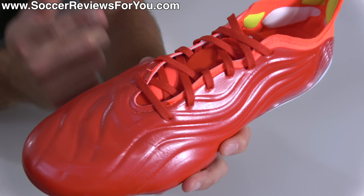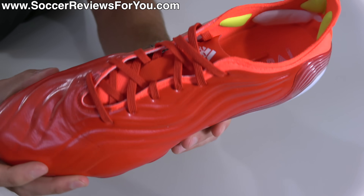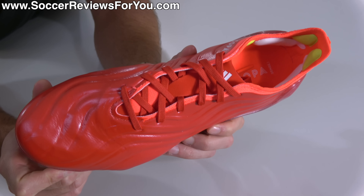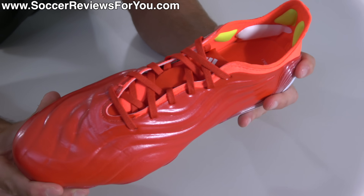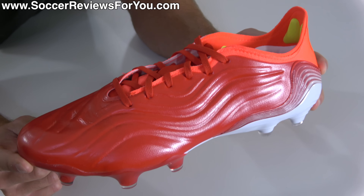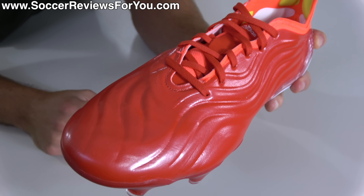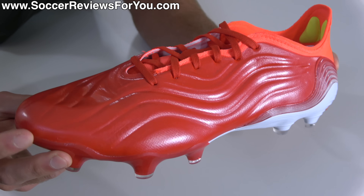Everything else is either memory foam or a rigid textile material that feels okay to the touch, but when you actually have the boots on feet it has this stiff, almost unpleasant sensation. If you're comparing it to the Nike Tiempo and expecting a traditional level of comfort from a kangaroo leather upper, you're going to be sorely disappointed by the Copa Sense 0.1. In my opinion, if you're going to classify something as a leather football boot, it needs to have more leather than just what's in the toe and part of the forefoot. It's no competition — if you want the better leather football boot experience, you need to go for the Tiempo.